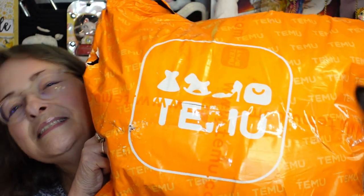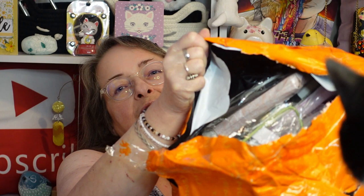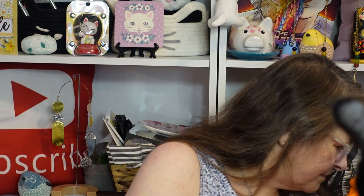Hi, welcome back to my channel, Subscription Boxes and More with Michelle. If this is your first time here, hello and welcome — I hope it won't be your last visit. I've got a great big, heavy Temu bag today. It's really big, guys — I think they've got like three orders in here, so we may be breaking this up into a couple of videos otherwise it would get massively long. Let's cut into it and see what we got. Guys, it is just stuffed full.